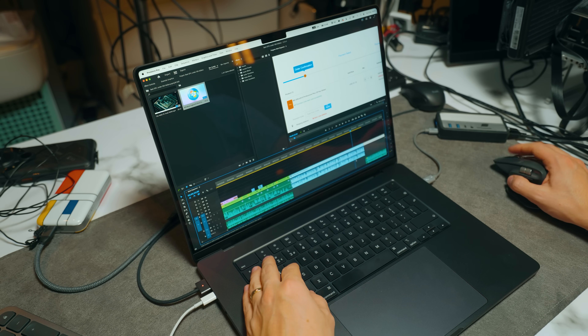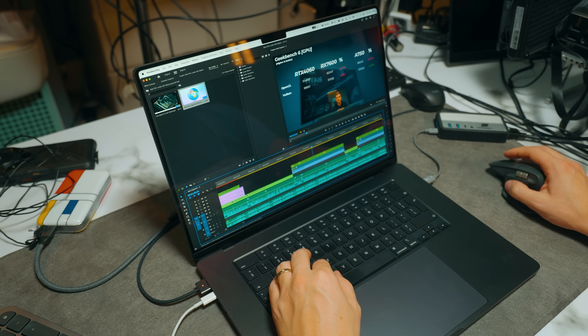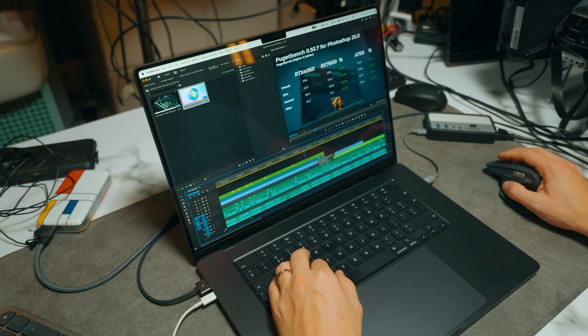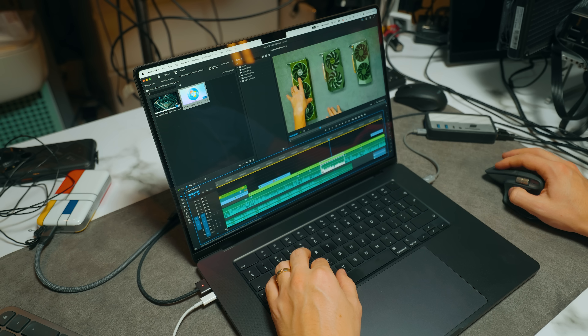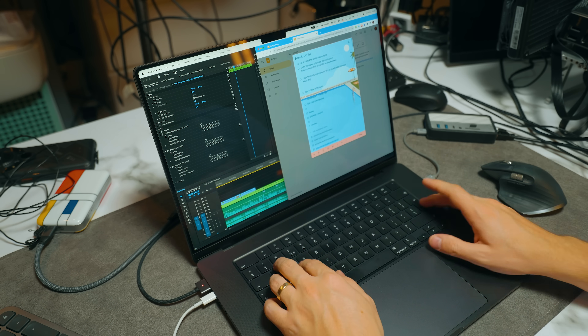Both Photoshop and Premiere Pro tests were done with the Puget Bench creators app. But I also wanted to test a real export. I have one of the projects from this channel with lots of different codecs, different resolutions, H.264, 5K raw, various effects and cuts — lots going on on the timeline. This is about a 20-minute video, and I wanted to export it and see how fast all of these systems perform on a whole real-world project.